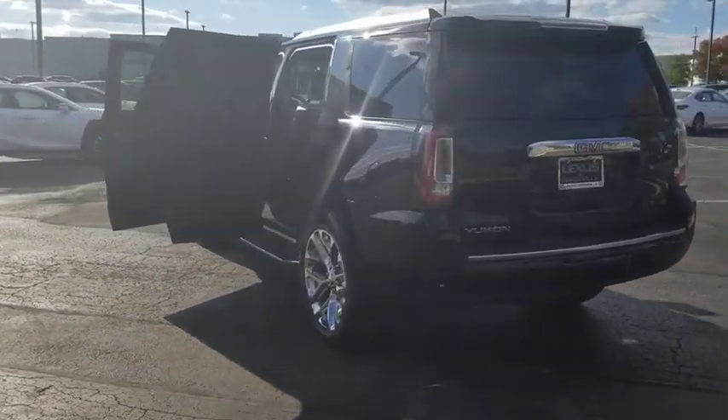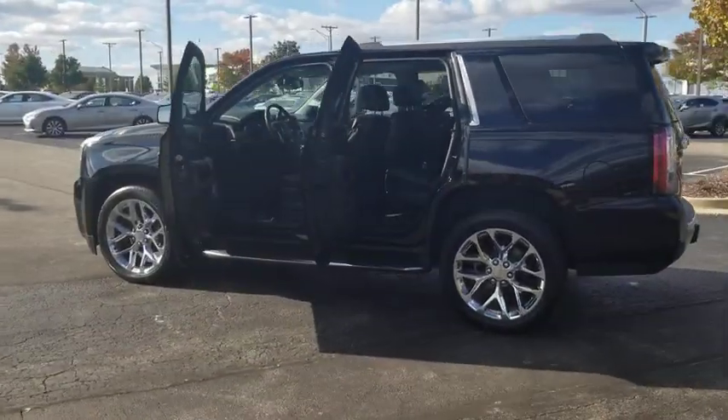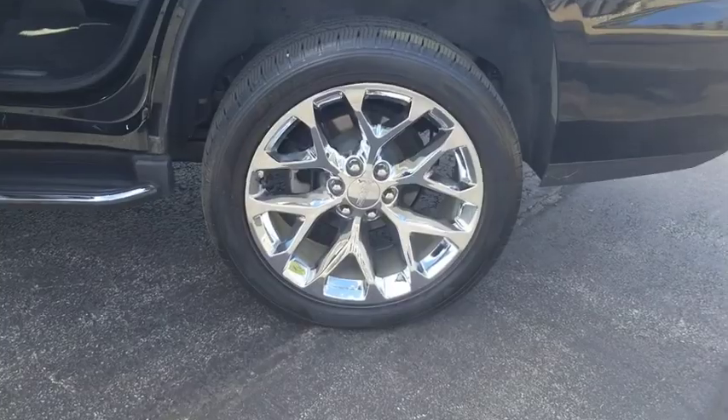This vehicle has less than 75,000 miles. Here are some of this vehicle's great options: four-wheel drive, rear-view camera, tire pressure monitoring system, and sunroof power tilt sliding electric.